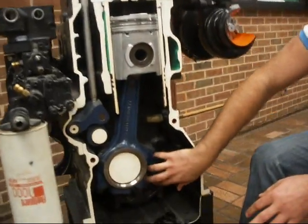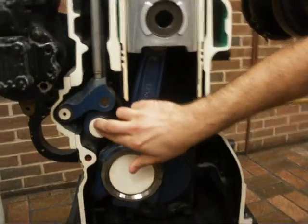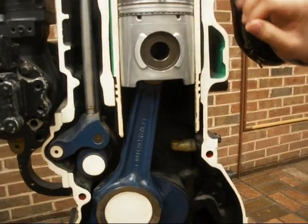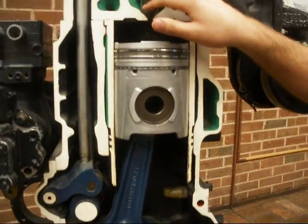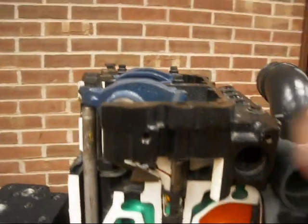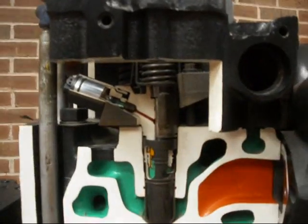This would be the crankshaft right here that spins. This is a connecting rod. This is the piston. This here would be the camshaft, which on this particular engine is all mechanical, and it controls the injectors as well as the valves. These are your lifter rods right here. And these would be the rockers here that actually open the valves and control the injector.